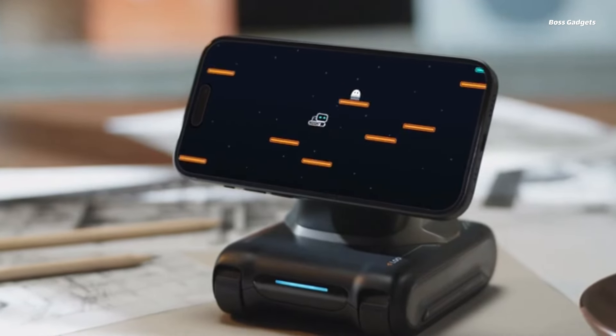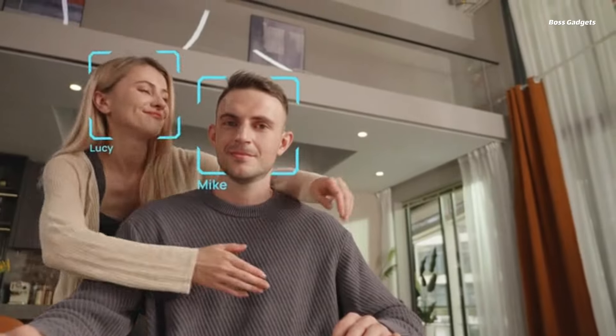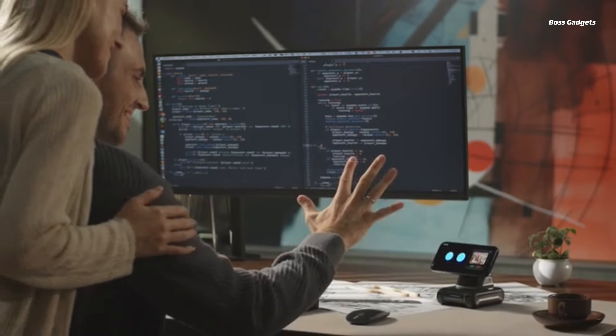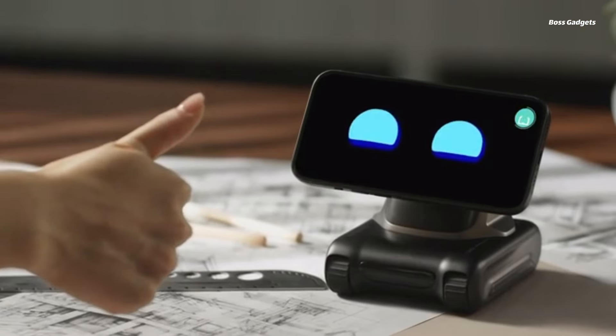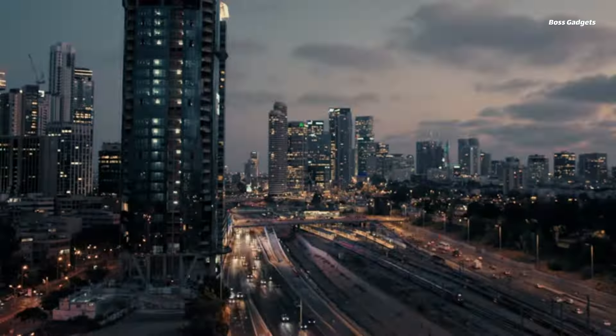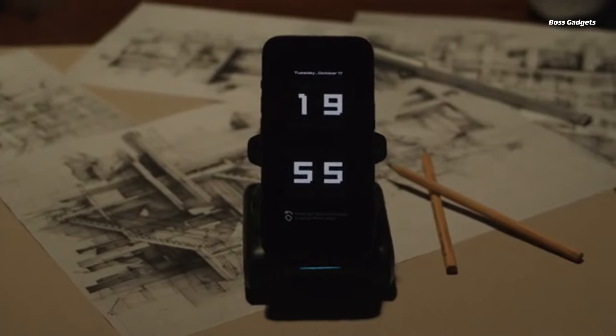He'll greet you, observe his surroundings, capture photos and video, and even entertain himself autonomously when you're not around. Lowy's sassy attitude and childlike curiosity create an endearing bond. Lowy multi-tasks as a motion tracking camera, video recording assistant, and desktop phone mount.